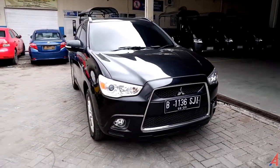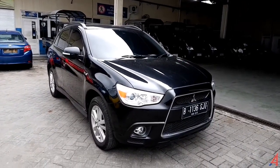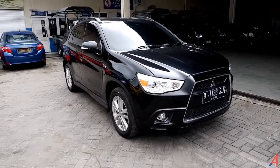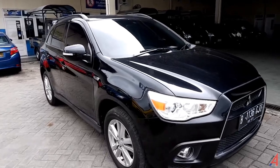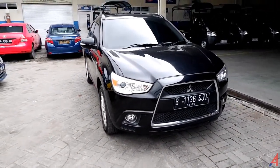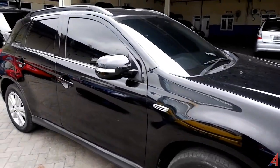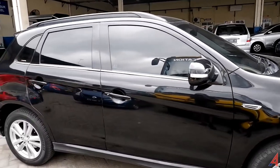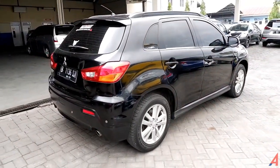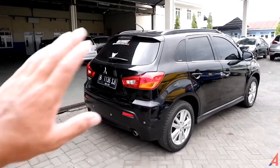Seperti itu yang bisa kita sampaikan pada ulasan kali ini mengenai Mitsubishi Outlander Sport — semoga ini bermanfaat dan informatif buat teman-teman yang mencari mobil. Kita akan ketemu pada ulasan otomotif berikutnya. Sebelum mengakhiri video: jangan lupa subscribe berikut tombol loncengnya, share ke teman-teman lainnya, like video ini, dan tuliskan pertanyaan di kolom komentar. Kunjungi juga Instagram kita dan nomor kontak di kolom deskripsi. Kunjungi juga YouTube channel A4 Home untuk yang mencari rumah. Terima kasih, wassalamualaikum warahmatullahi wabarakatuh.